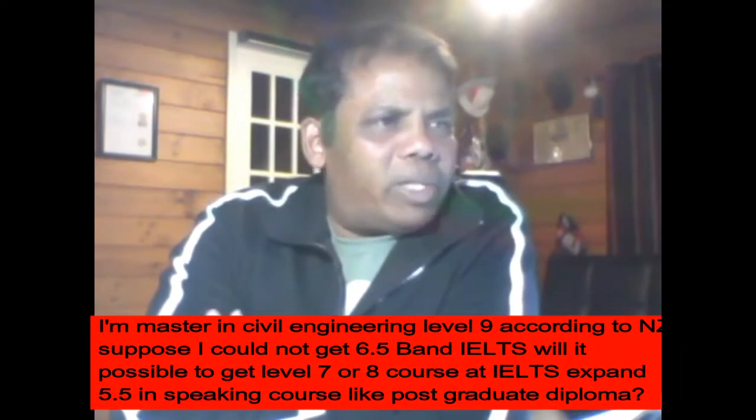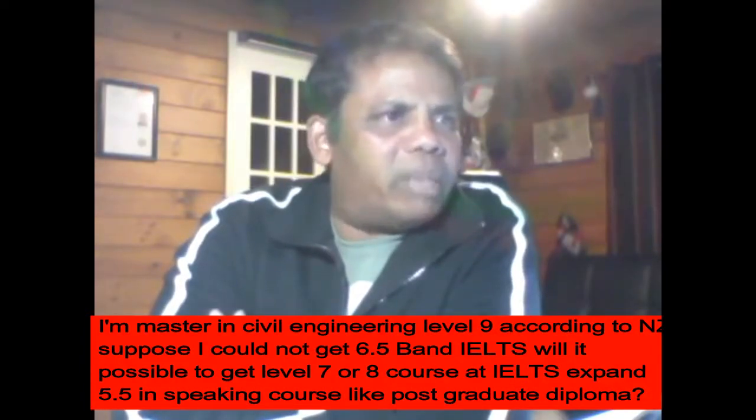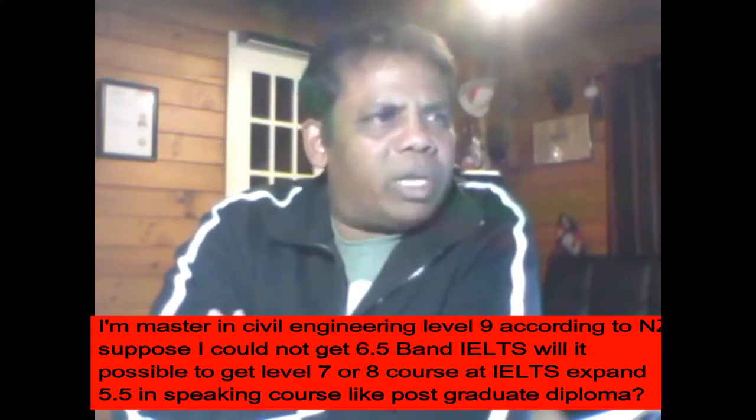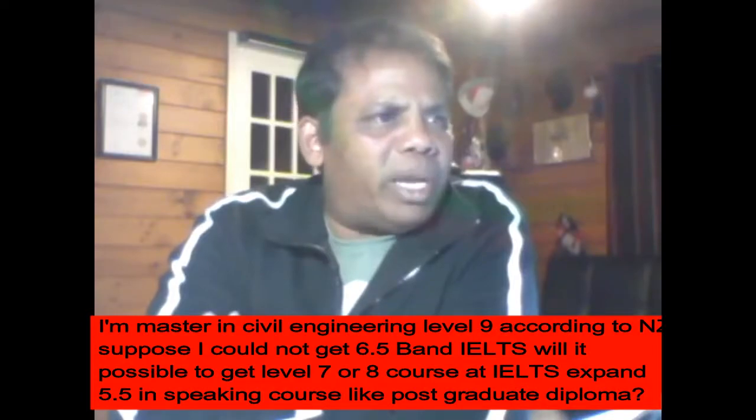I'm a master in civil engineering, level 9 according to NZ qualifications. Suppose I could not get 6.5 in IELTS — will it be possible to get a level 7 or 8 course with IELTS 6, or 5.5 in speaking? For example, a course like a postgraduate diploma?